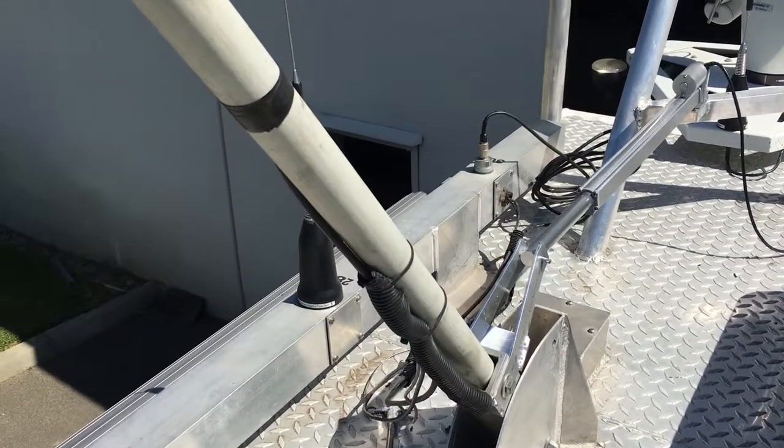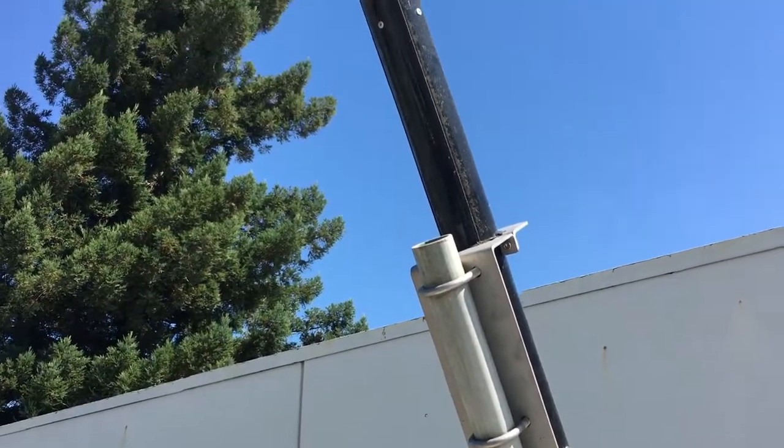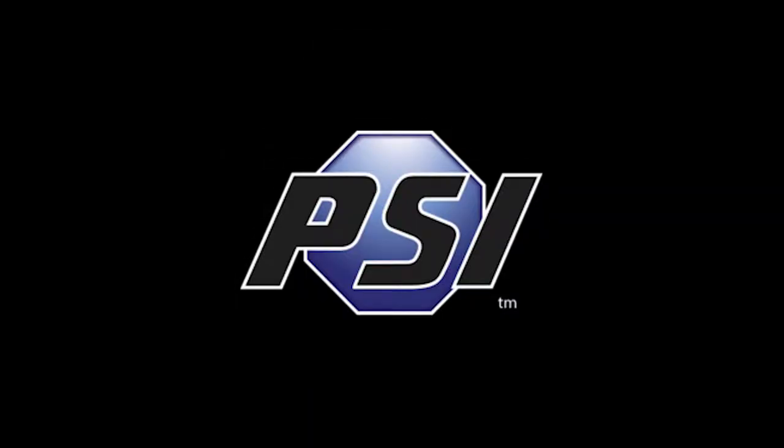Tilt Up Antenna Actuators — yet another way that PSI is utilizing innovation to assist public safety professionals in serving the public even better.